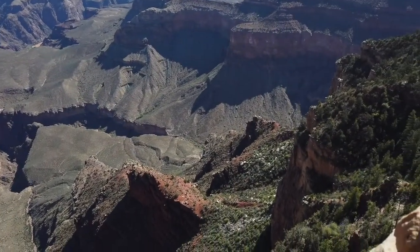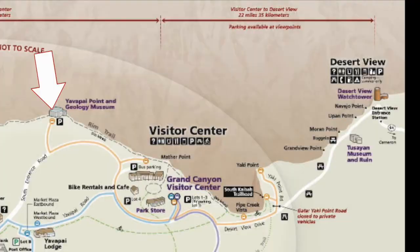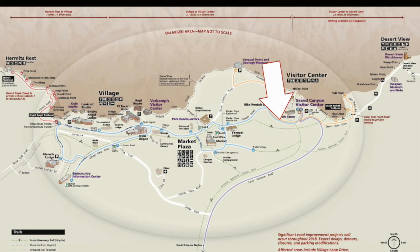There are free buses throughout the park. Once we got to the Geology Museum, we took a yellow bus back to our car. We then drove through the village and parked in parking lot D.